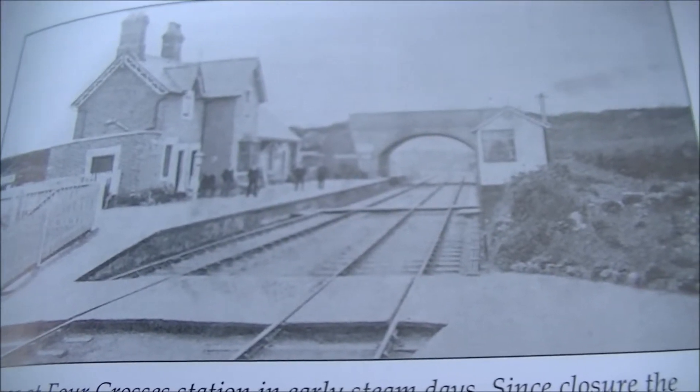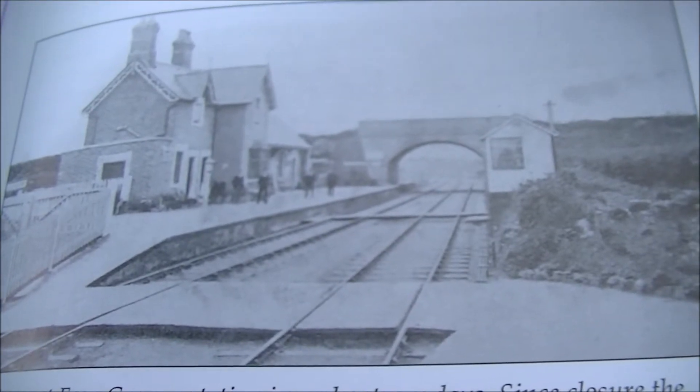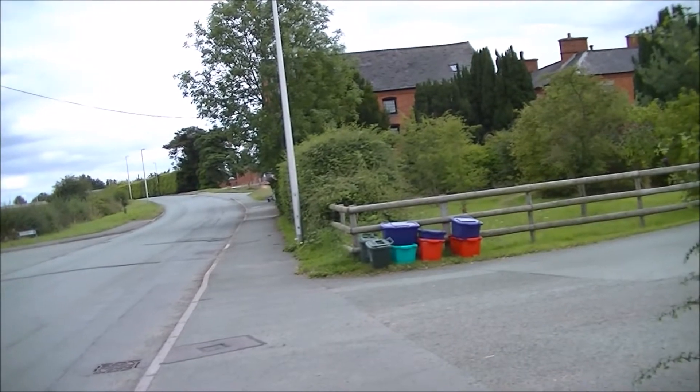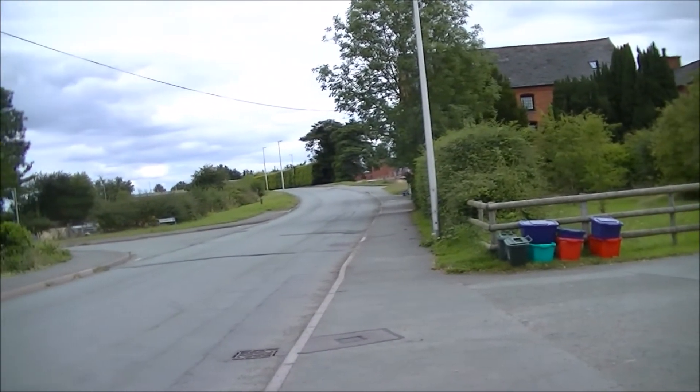This is a picture of it in the height of steam days, although I'm told that there's very little, if anything, left of the station now. I've had a good look around the village of Four Crosses and I really can't find any trace of the railway at all.